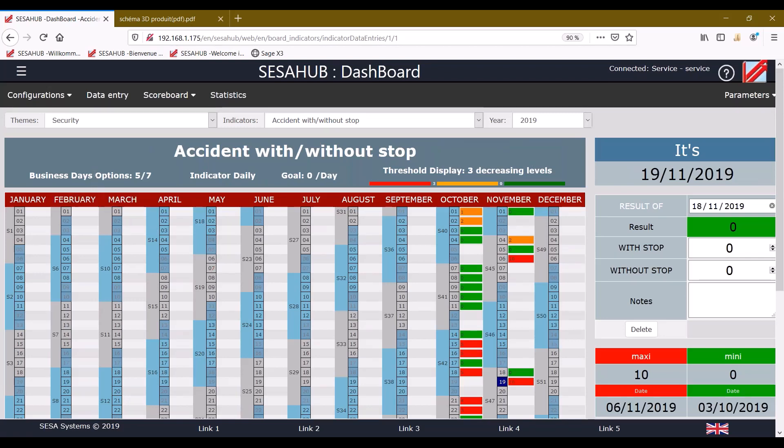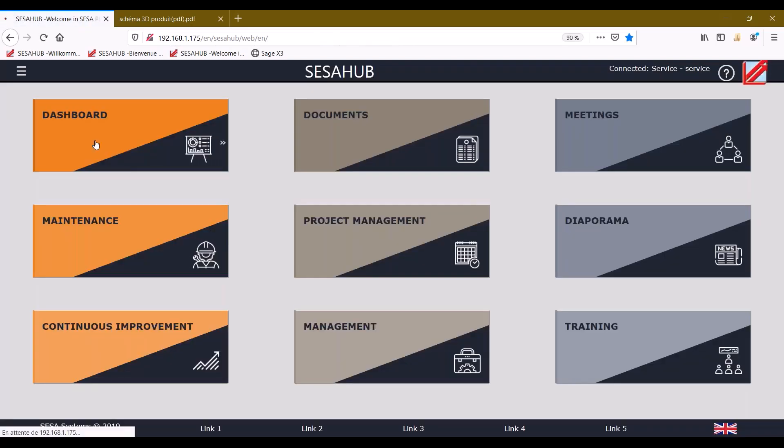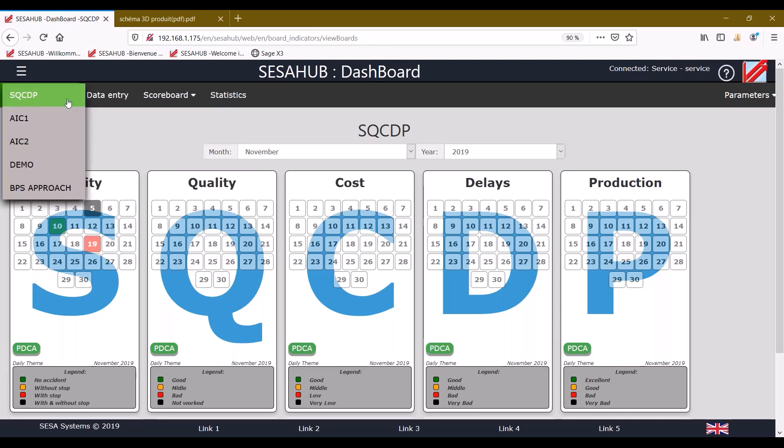According to the threshold you define, the color will differ. For this example, working on five business days, the indicator is daily with a goal of zero accidents per day. We defined the ratio as: zero is fine, between zero and three is orange, and above three is red. You can configure more than just one board — if you have different boards, you can create your own according to your indicators.